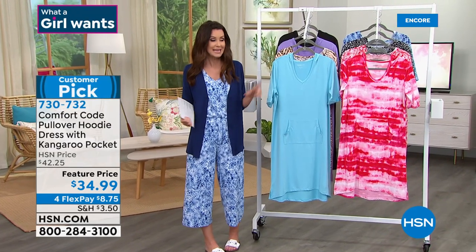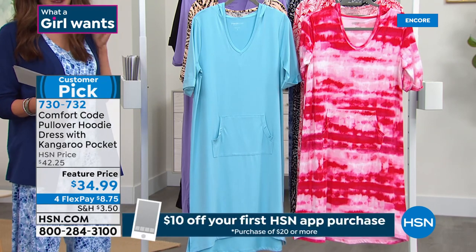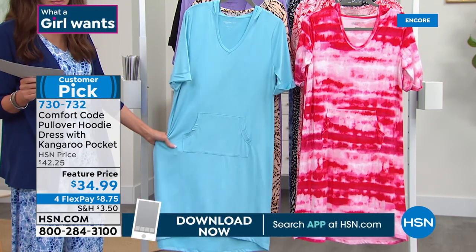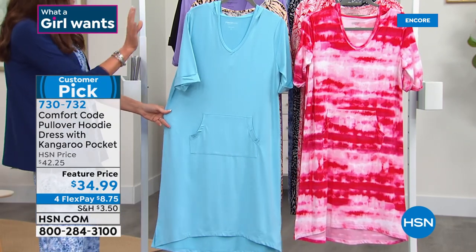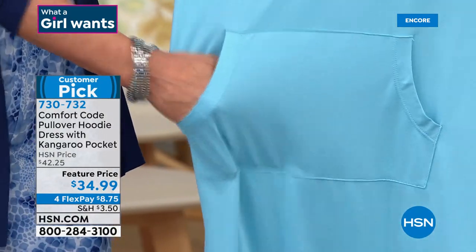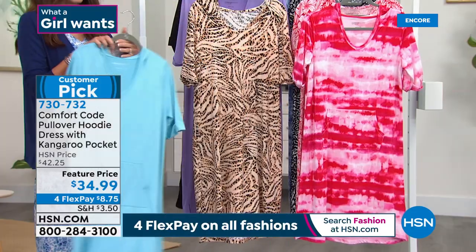We're talking about the brand new prints from our today's special — this is a customer pick. We've brought in brand new prints. This could be a pullover hoodie dress with a kangaroo pocket. Does it get any more beach comfy than this? It's $34.99 as our feature price — $8.75 to get it home. This one's called cloud blue — just the perfect description. That's the kind of ocean you want to see as you walk along a white sand beach. And this is the natural animal.